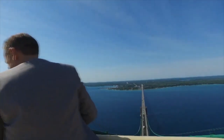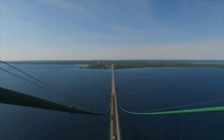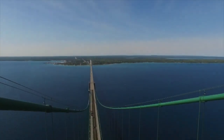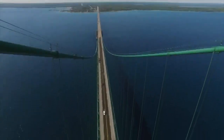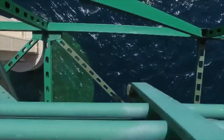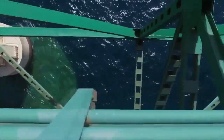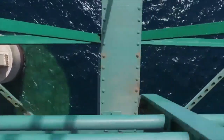Every year we get about 4 million vehicles that travel across the bridge. The bridge is 552 feet above the water, and the piers go down 210 feet to bedrock. And in the very center of the bridge, there's about 300 feet of water. We don't recommend that the drivers look down, but the passengers have a pretty good view of the water. If there's a freighter coming underneath, they can see it through the open steel grating.